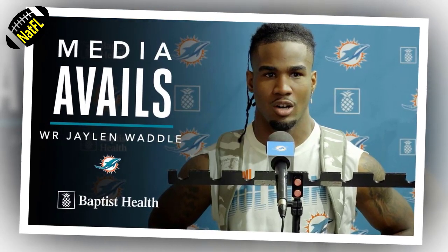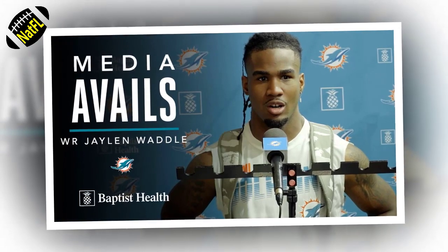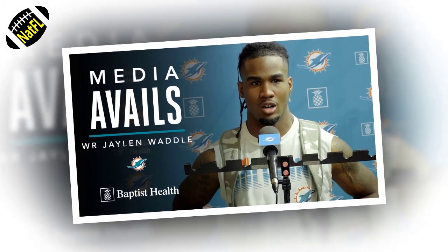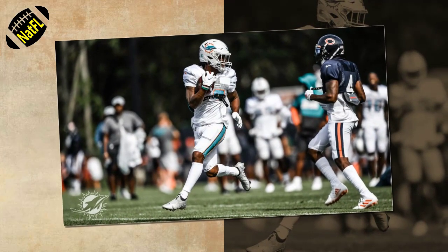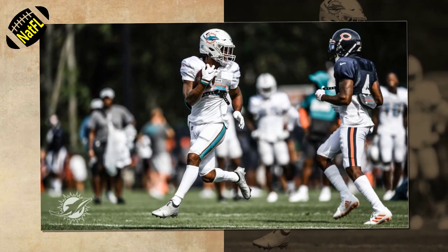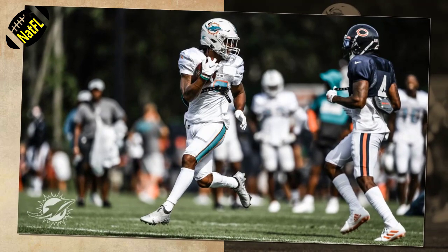If you've watched one second of Miami Dolphins wide receiver Jalen Waddell during his time at the University of Alabama, you already know that Waddell is fast. And if you've seen Waddell running routes in Miami Gardens at all this summer during training camp, you'd know that despite a 2020 ankle injury, Waddell is still incredibly hard to bottle up and perhaps even harder to run with in a footrace.